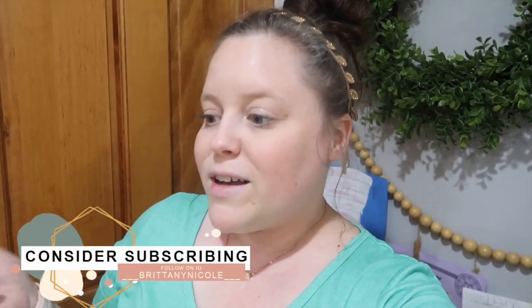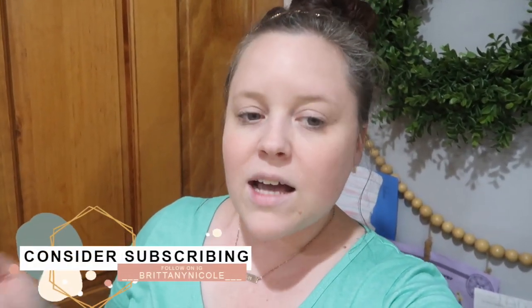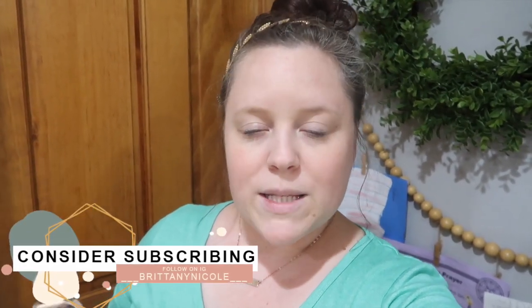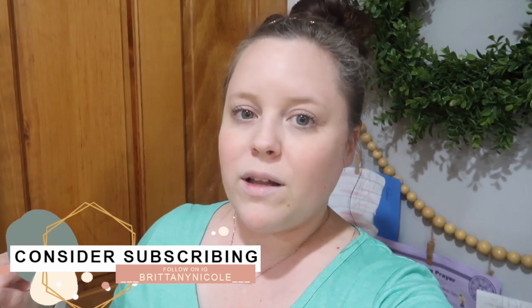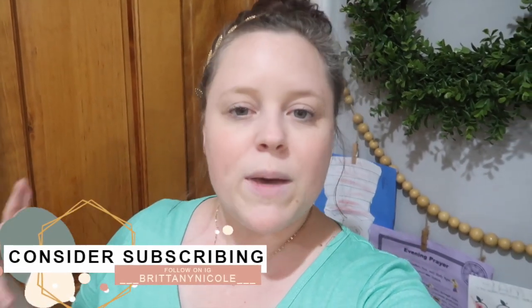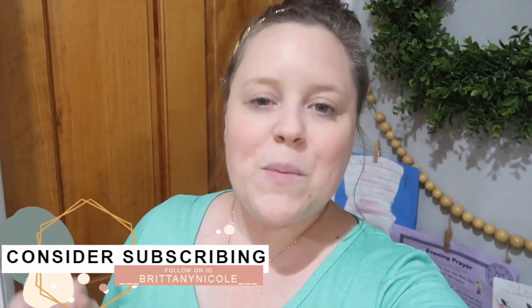I hope you enjoyed that grocery haul and I hope it gives you some ideas on different things you can get, snacks, or meal ideas. Leave me in the comments below a favorite meal of yours to grill out in the summer because I'm trying to expand our recipes. If you enjoyed this one, don't forget to give it a thumbs up, subscribe if you are new, and we will see you guys in the next one. Bye!